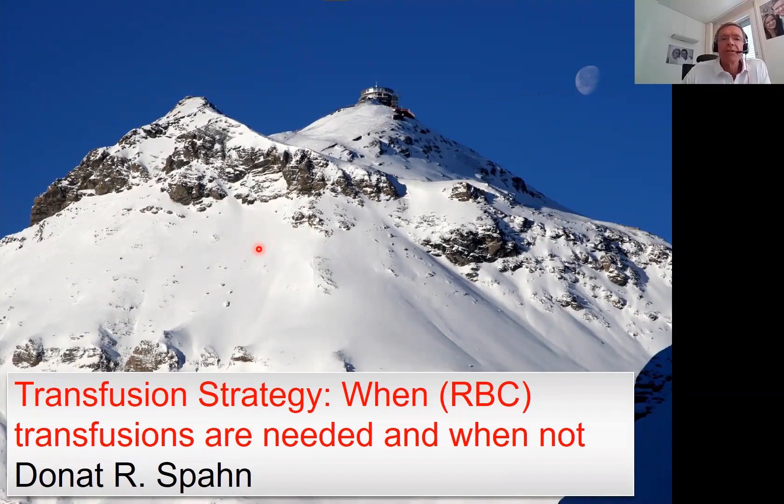Good afternoon, dear colleagues. This is Donat Espan from the University Hospital in Zurich, Switzerland. The topic of my presentation is transfusion strategy — when red blood cell transfusions are needed and when not.